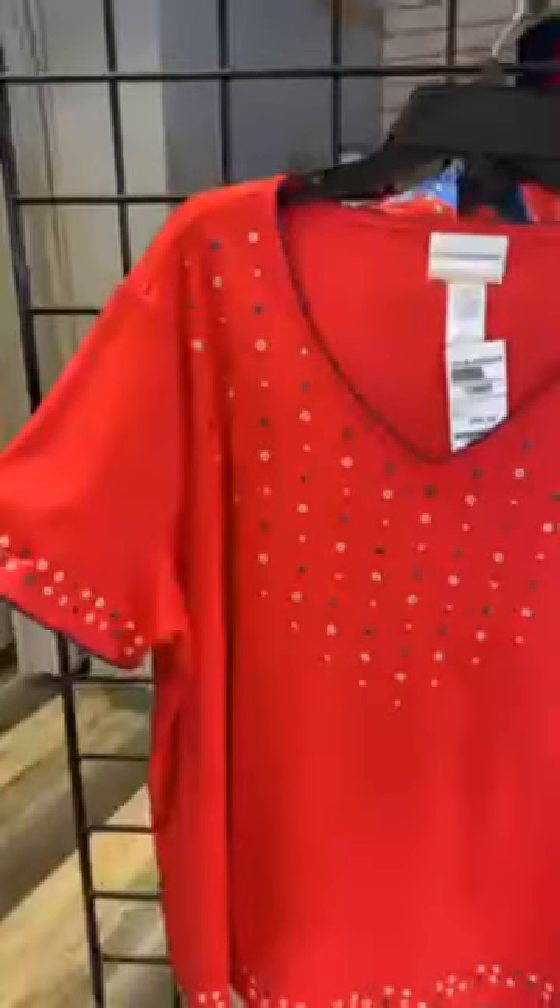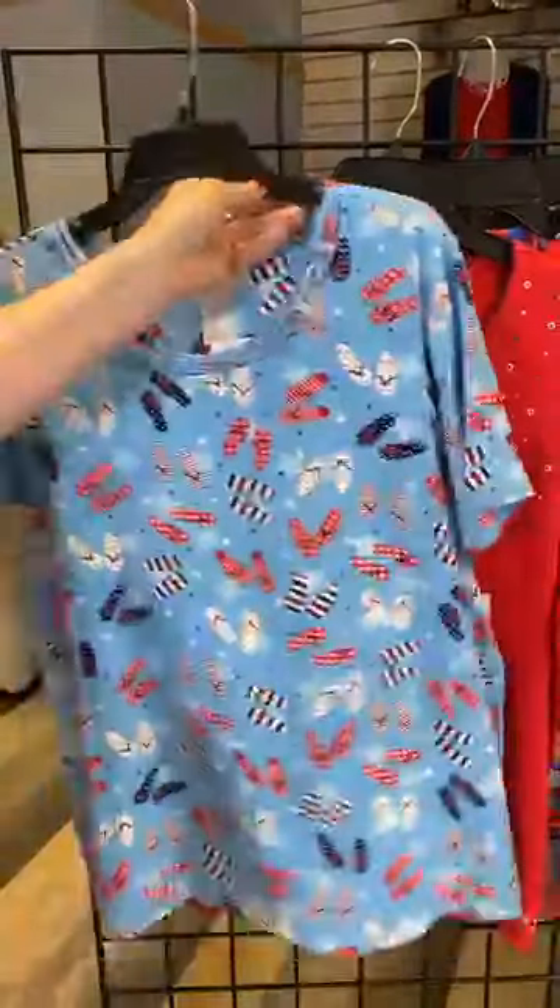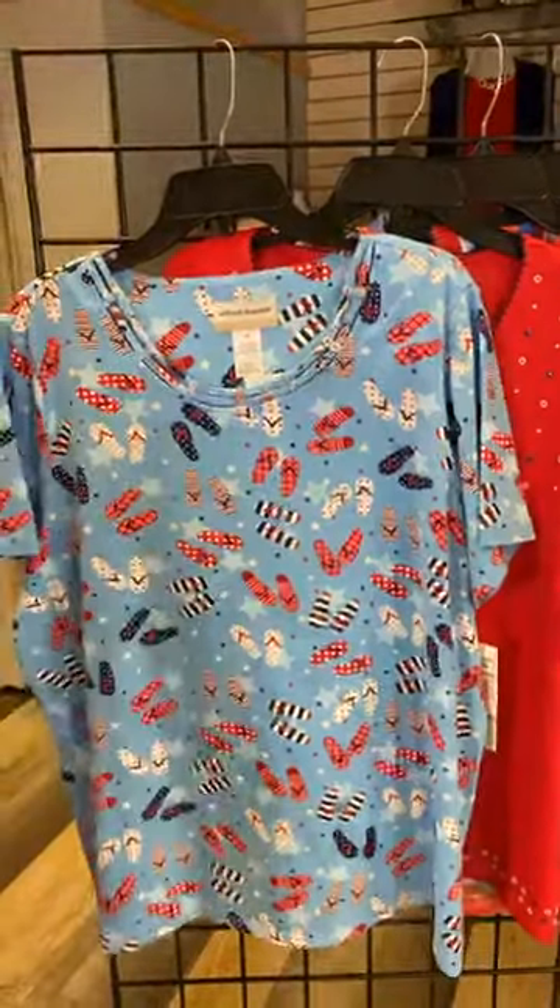Another plus size option — we had this in Missy as well — with the fun white grommets and the blue stars, just a great easy t-shirt, and the flip-flop print of course for the plus size gal as well.